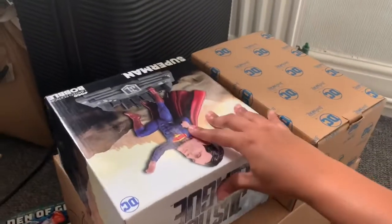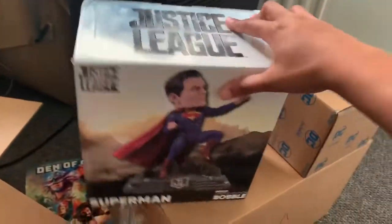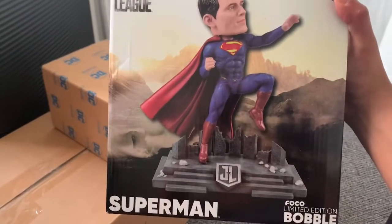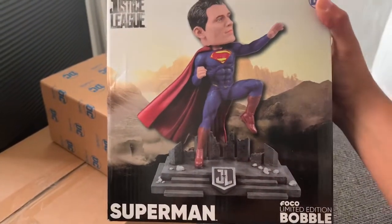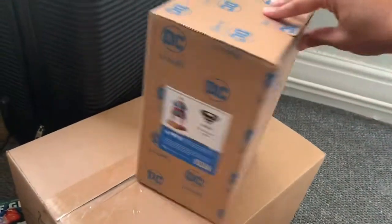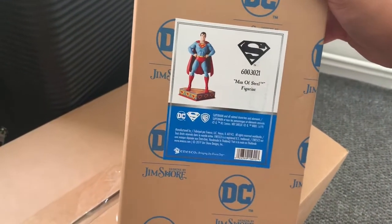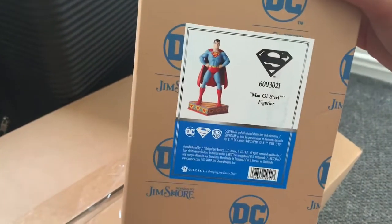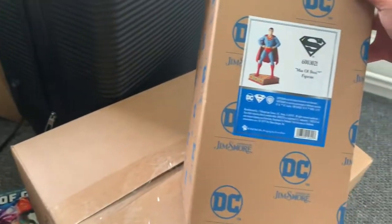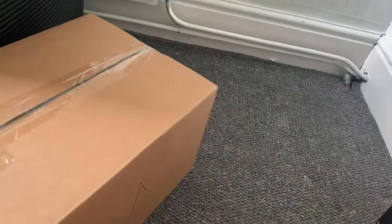Here are some pieces I got for my birthday which will definitely be going on display. The FoCo limited edition bobblehead Justice League Superman, and the Jimshaw Man of Steel figurine — I love this figure, it's so unique. Like the others, I'll show you in more depth when I actually put the items out because I have a lot to get through.